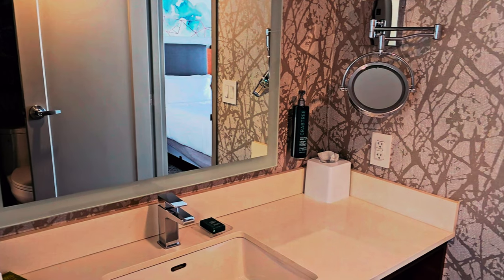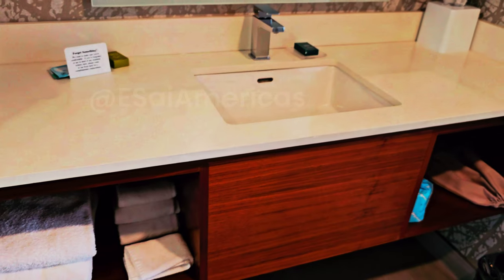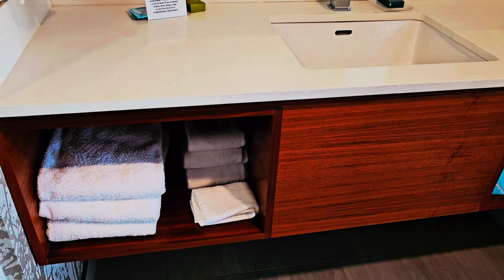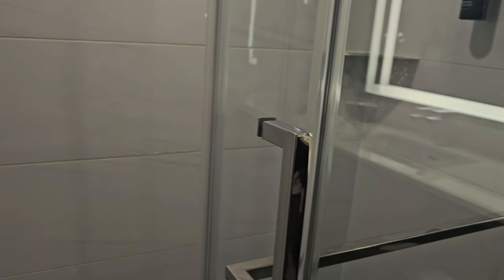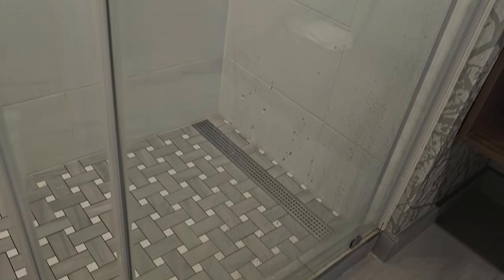All rooms come with a mini-fridge, ergonomic workspace, and satellite TV. Suites offer a separate living area and larger bathroom. The hotel offers stunning views of the Detroit skyline and Windsor City from all guest rooms, and is conveniently situated near the US-Canada border crossings and the Essex County Wine Region.